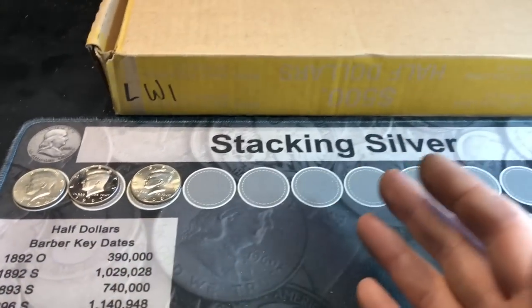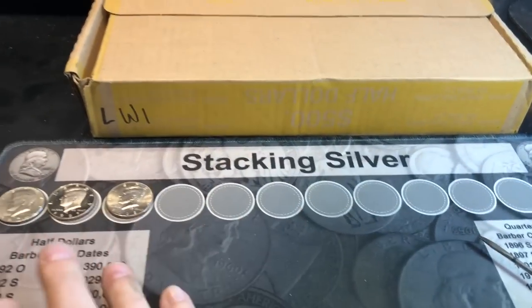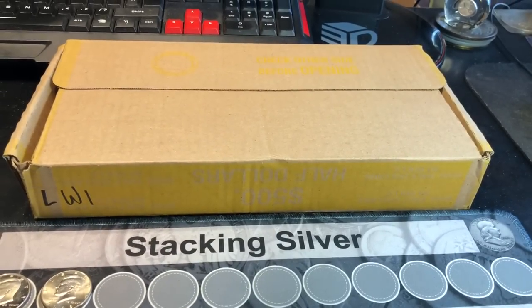Maybe another DDO, maybe another proof, maybe a foreign, maybe some silver. Let me move these out of the way, get the box set up, and we'll do a live opening next.